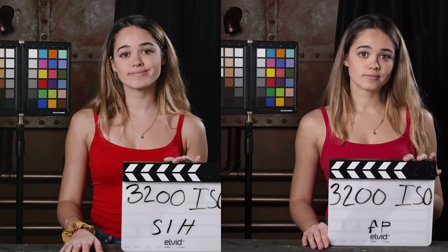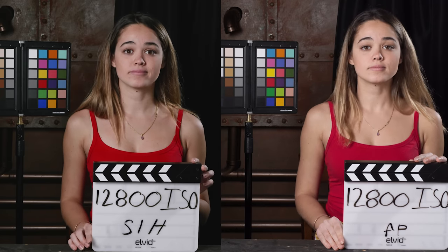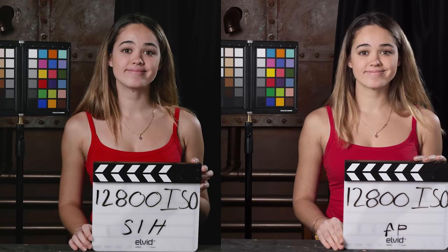At 3200 ISO you really start to see noise come out in all of the color checker squares on the Sigma, though the S1H shows less. At 6400 ISO the Sigma is getting really noisy — look at her shirt — and the Panasonic is getting fairly noisy as well, though not as much. At 12,800 both are super noisy — I wouldn't shoot this high unless forced. But the Sigma's color looks really good still. At 25,600 the Panasonic goes very green, while the Sigma's color still looks amazing despite being extremely noisy. ISO-wise, the Panasonic was cleaner throughout, though the Sigma's color held up longer.